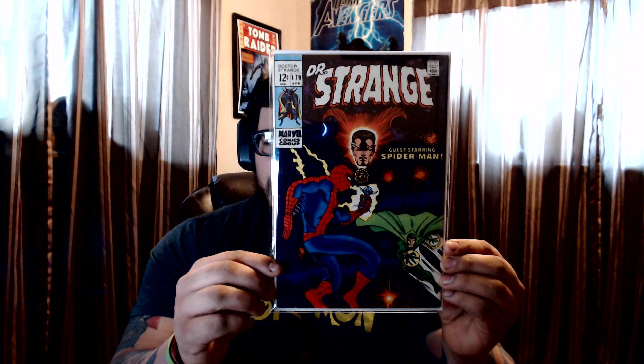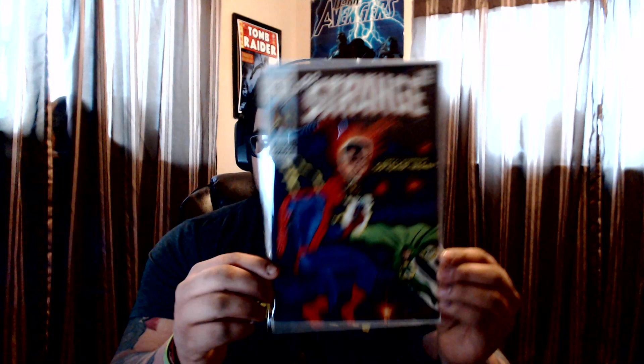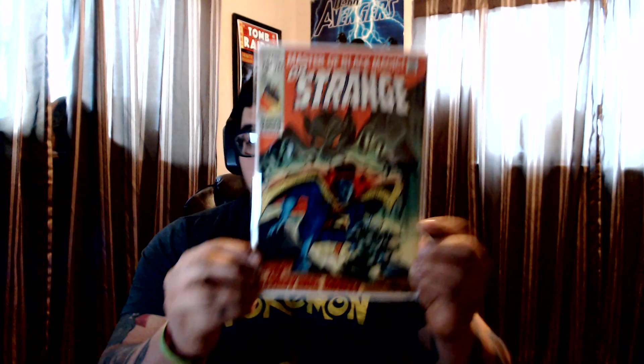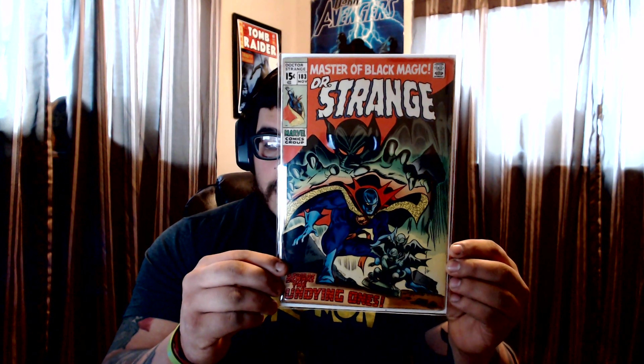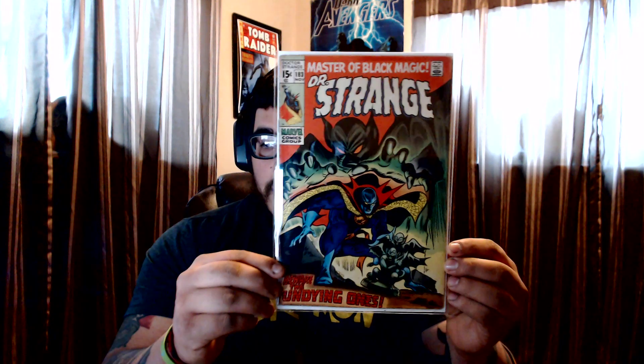Only paid $11 for this — not bad, 8.0 if I'm lucky, maybe even higher, great condition. And this next one is not in the greatest condition but I went to a flea market and got it for three bucks — #183, maybe 5.0, maybe a little bit higher. Dr. Strange is hot right now; I'm not willing to pay full price but every time I come across these I get a good deal.